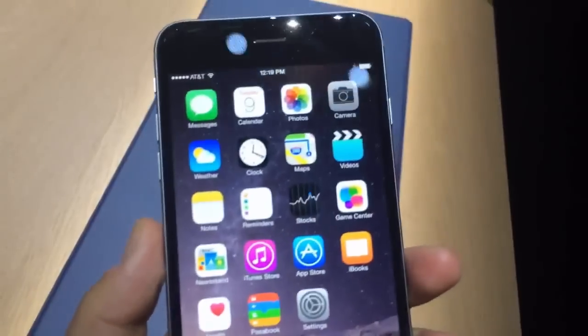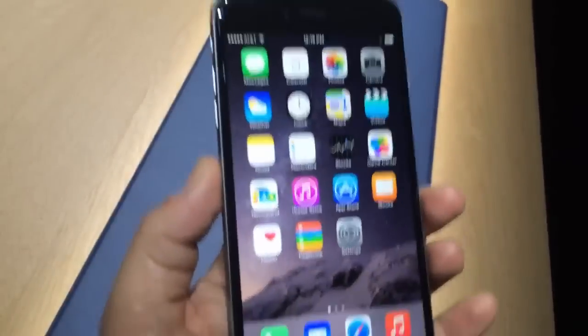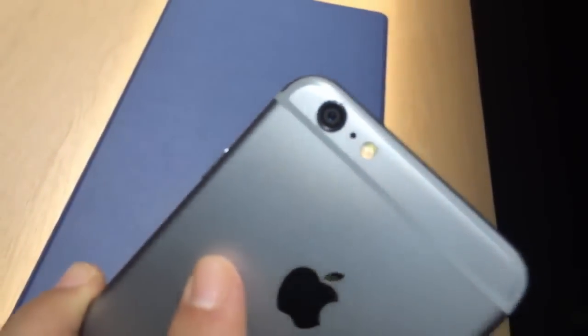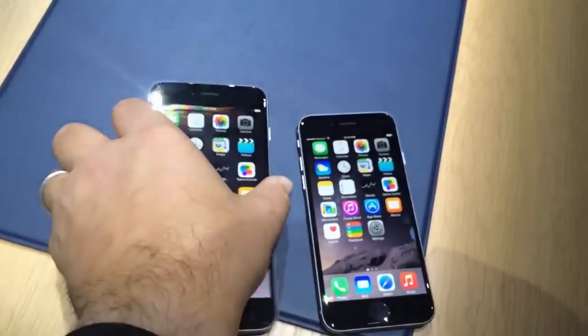What are the advantages here? Same storage capabilities up to 128 gigabytes. This will cost you $100 more — $299, $399, $499. Plus, this has optical image stabilization on the camera for extra smooth shots. I'm Scott Stein with a first look at the new iPhone 6 and iPhone 6 Plus.